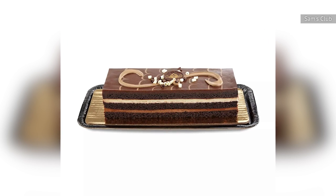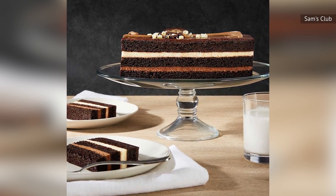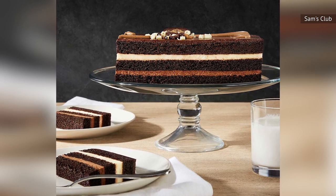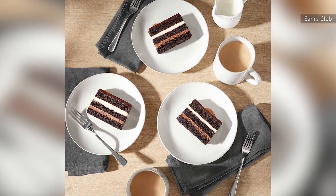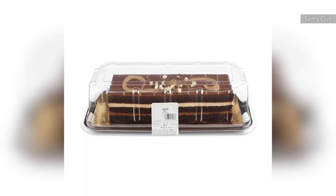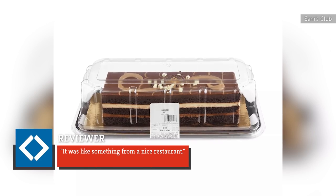and chocolate curls, this cake isn't just pretty, it's also decadent. The layers of chocolate cake are separated by layers of chocolate mousse, a sweet cream cheese filling, chocolate ganache, and whipped chocolate icing. A complete cake serves 8 to 10 people — or just yourself, if you hide it in your closet. This delicious dessert has an average 4.8-star rating on Sam's Club's website. As one reviewer put it, "It was like something from a nice restaurant."